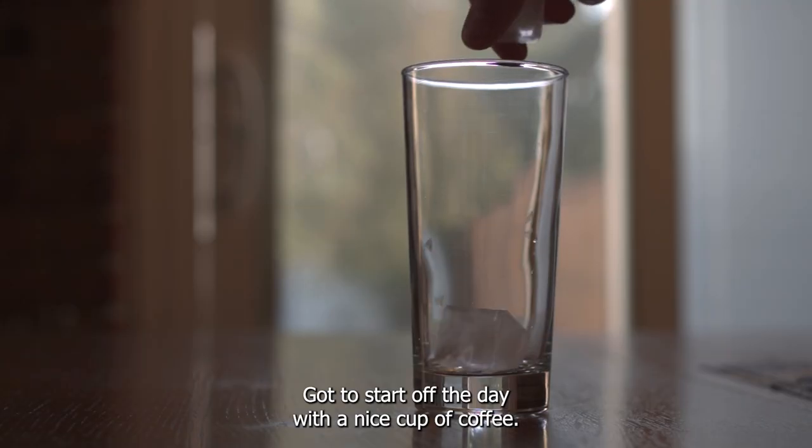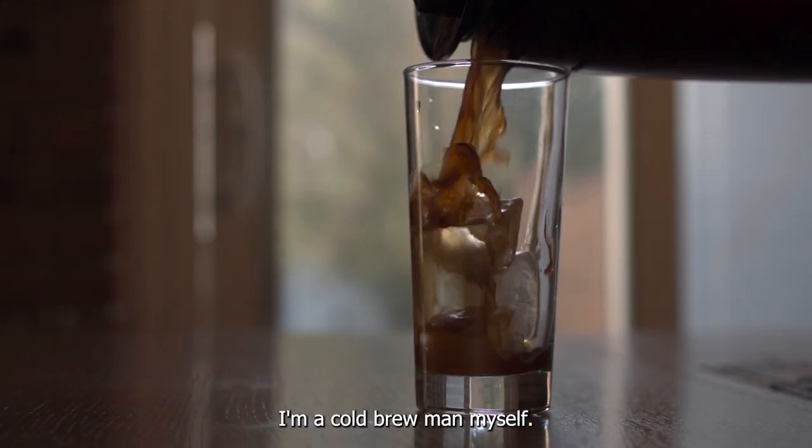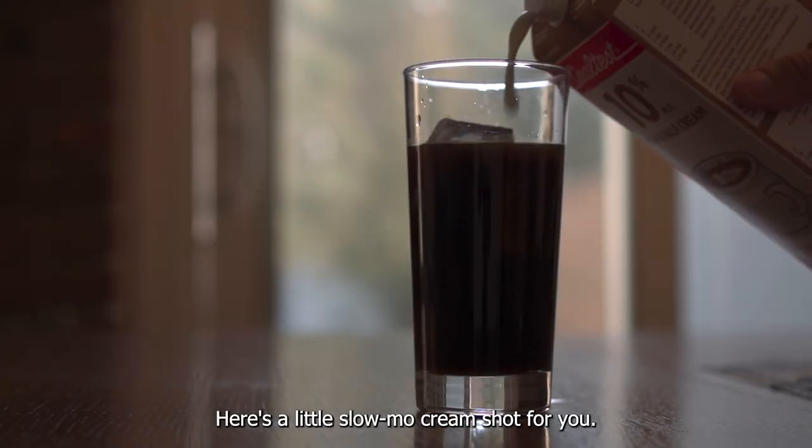Got to start off the day with a nice cup of coffee. I'm a cold brew man myself. Here's a little slow-mo cream shot for you.